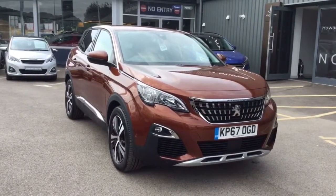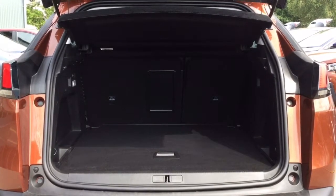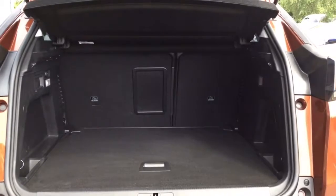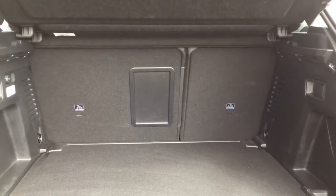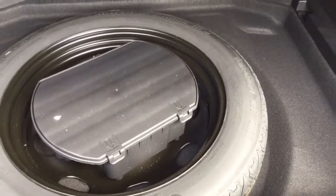Let's take a quick look inside. Moving on to the boot space — you can see that the 3008 comes with a very generous boot size. There is a 60-40 split in the rear seats if you did require extra luggage capacity. And underneath here, we have a space saver spare wheel.